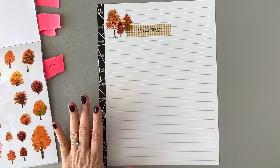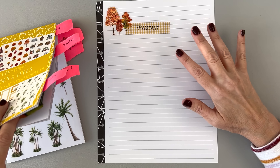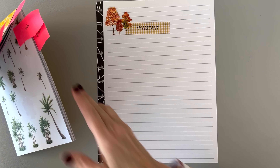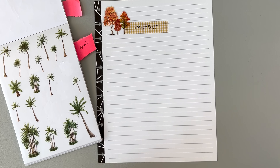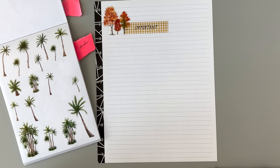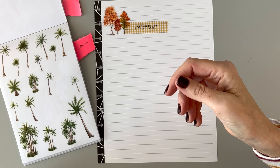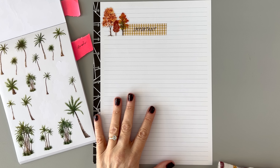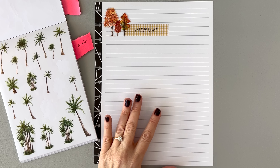The next category is 'Phone Calls,' which is going to be a smaller section. Can you guess why I have a palm tree for phone calls? Because out of all the categories, that's the one I can do most on vacation — it's easy to do from anywhere. This is how I studied for tests in high school and college, doing stuff like this — making things thematic to remember them.